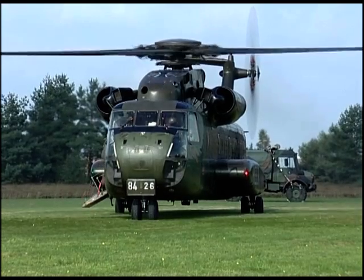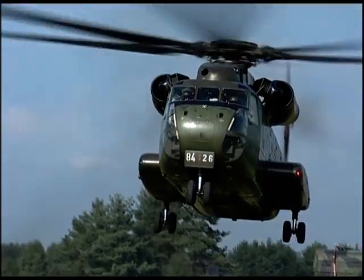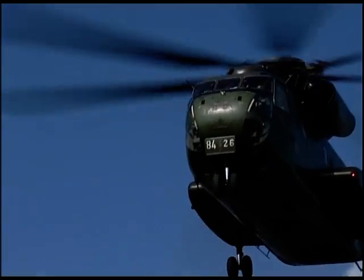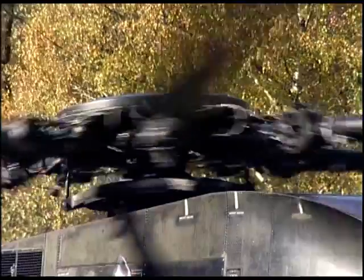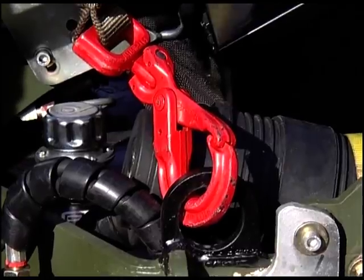Due to the compact and low construction of the Krayler FLG, ancillary space remains as shipping volume. When transported as underslung load, the FLG is attached at the designated lashing points.